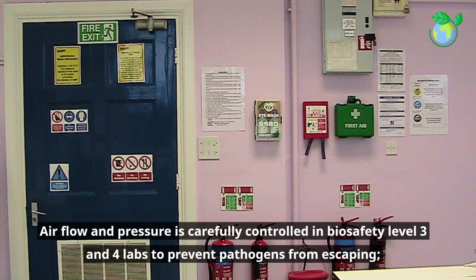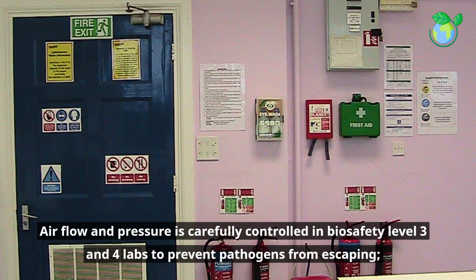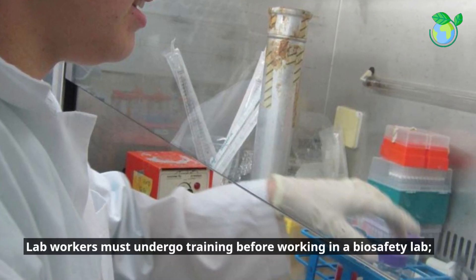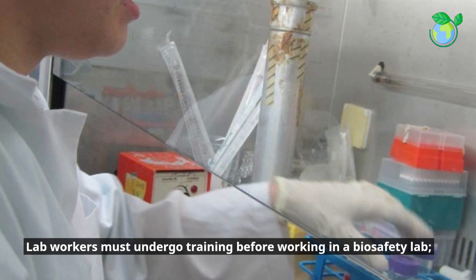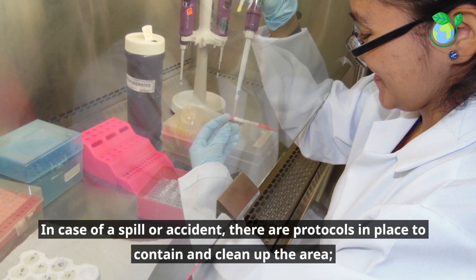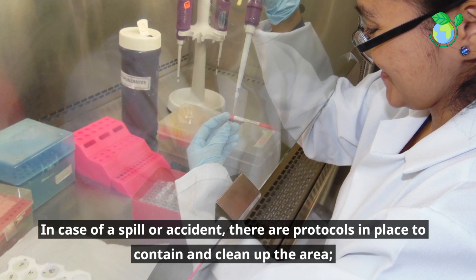All equipment and surfaces must be sterilized before and after use to prevent cross-contamination. Air flow and pressure is carefully controlled in biosafety level 3 and 4 labs to prevent pathogens from escaping. Lab workers must undergo training before working in a biosafety lab. In case of a spill or accident, there are protocols in place to contain and clean up the area.